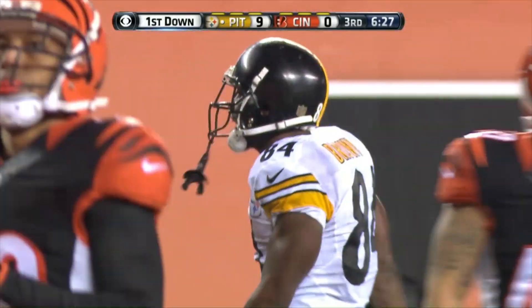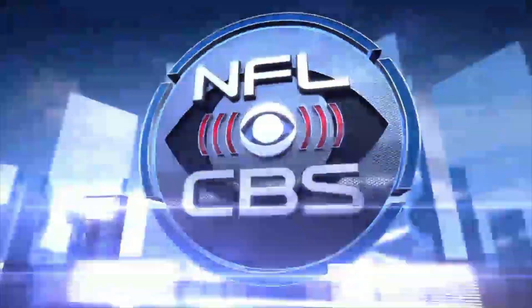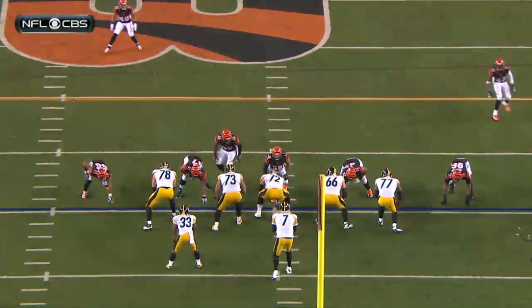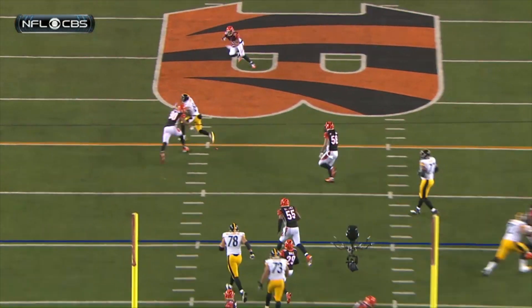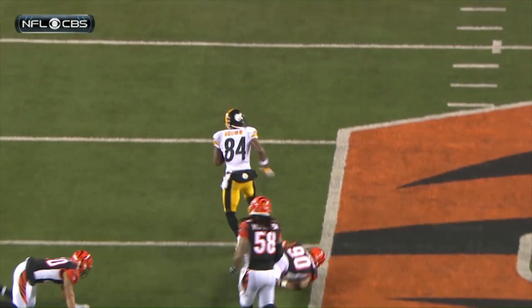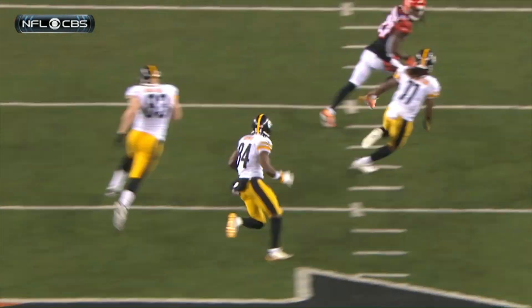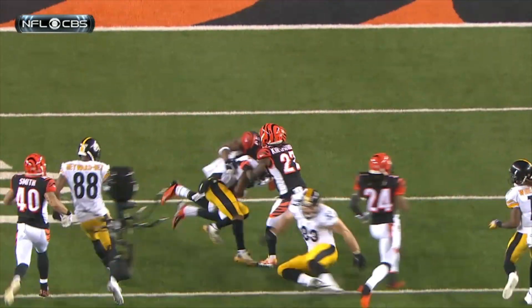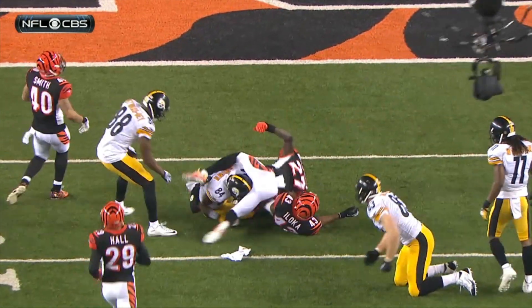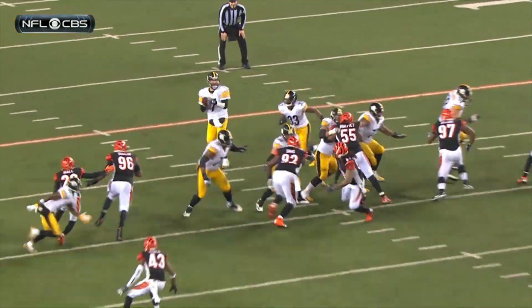They line him up everywhere. It was a blitz — they came free. The timing's good. Watch Roethlisberger. Brown just goes across; he's the inside of three receivers, so you just can't pinpoint where he's going to be. And Roethlisberger stood on that back leg, just stayed back nice and relaxed, and put it right on the money against the blitz.